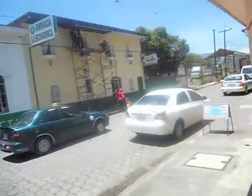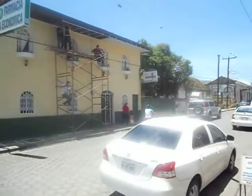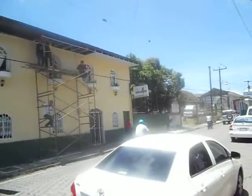I'm heading out to the internet and then to lunch. Hotel Bosawas right there, going under renovation.